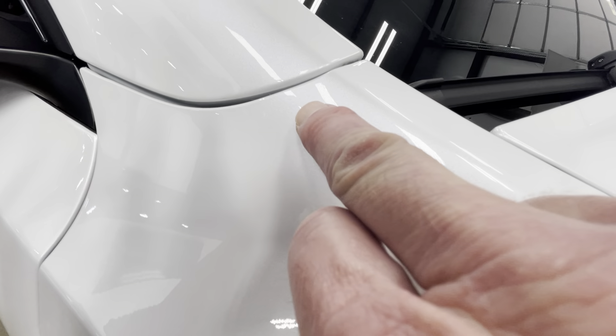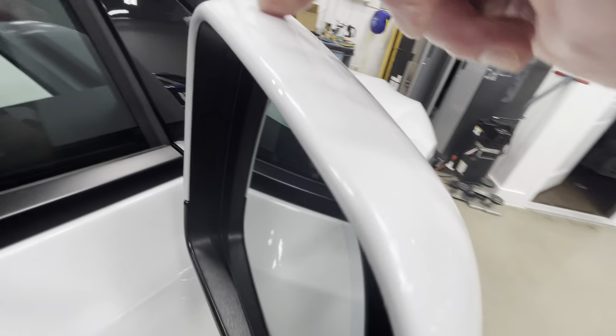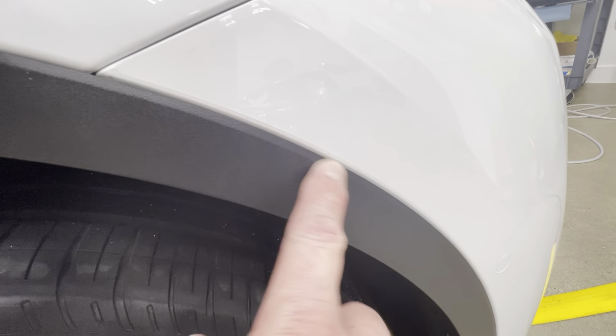Coming around over here getting that fender wrapped in and the A-pillar. Wrapping the mirror around and also wrapped it around in here. Getting all those fender flares wrapped in and getting that bumper wrapped in.